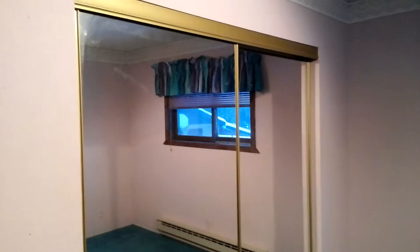Down the hallway. A little linen closet. Bedroom with a mirrored closet. Directly across from another bedroom. No closet doors.